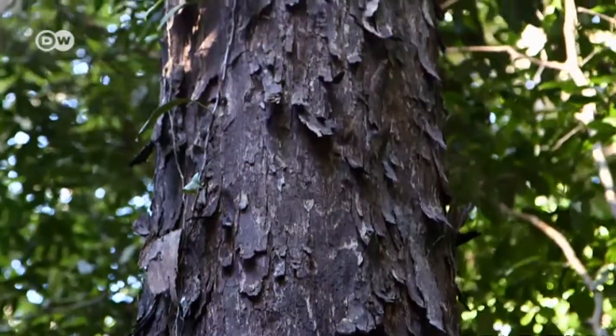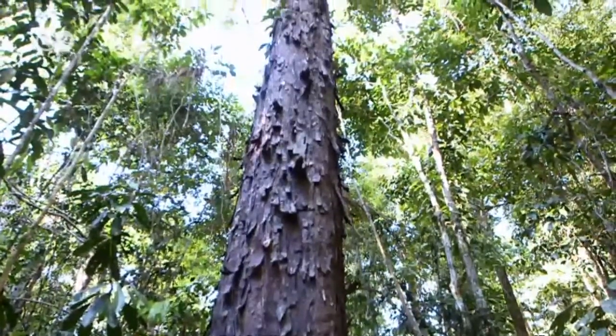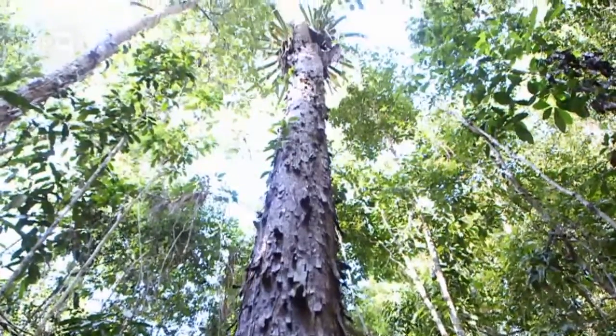The Pao Brasil tree is almost extinct now. It only exists in the National Park, where large specimens like this one are a real sensation. Botanists estimate that this tree is between 500 and 600 years old, so it's a very old tree.